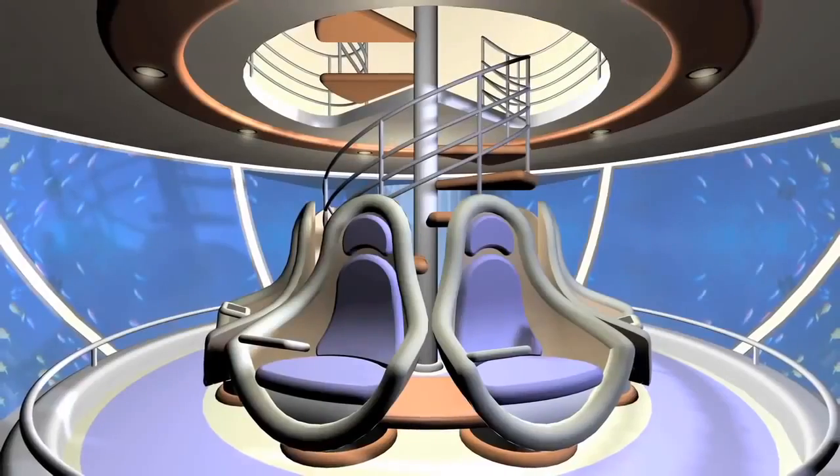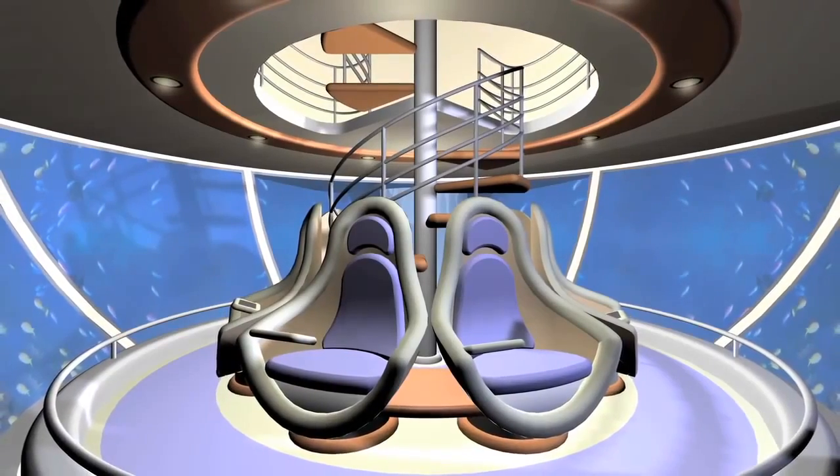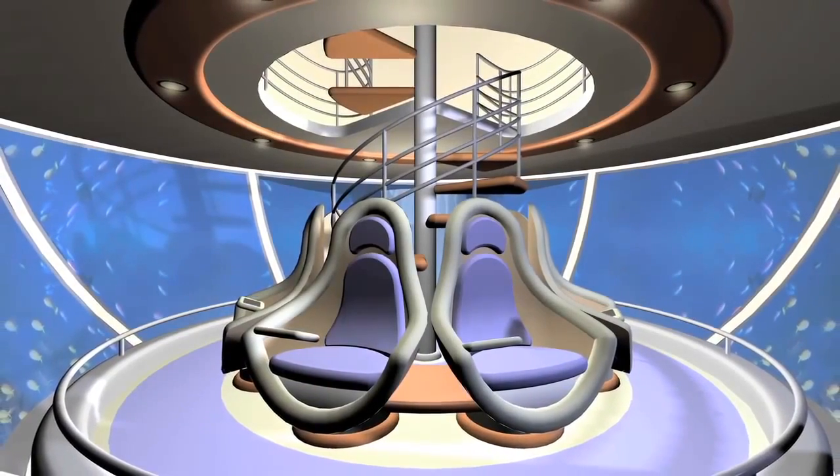The last level is fully submerged, resting 3 meters below the surface and containing an observation area dedicated to marine life viewing.